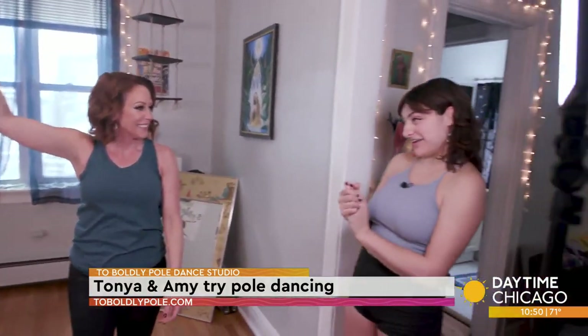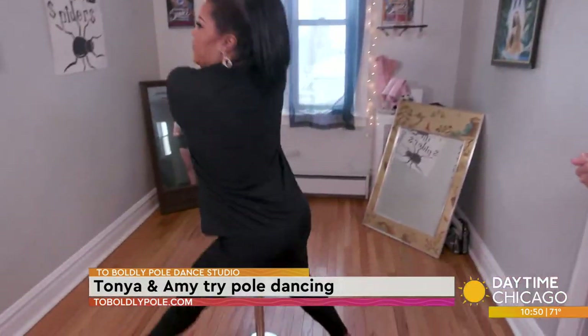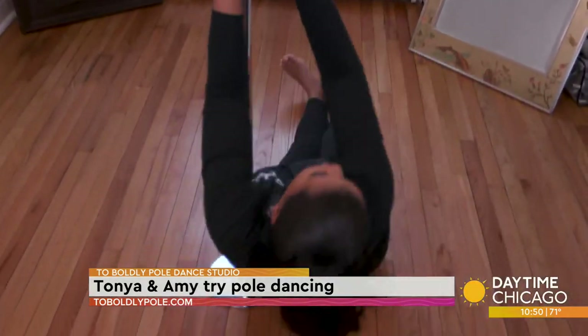Nice. There you go. Try to get your foot in contact with the floor and find your balance and then come out of it gracefully. There you go. Way better.